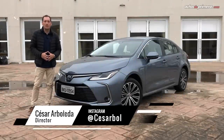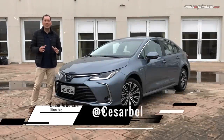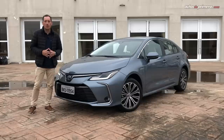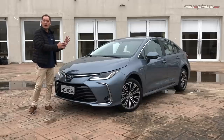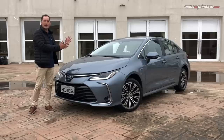Hola amigos de Autos de Primera.com. Hoy tenemos el privilegio de estar aquí en Guarulhos, muy cerca de São Paulo en Brasil, y vinimos a conocer la nueva generación del Toyota Corolla que muy seguramente pronto tendremos en toda Latinoamérica, incluyendo Colombia. Es la decimosegunda generación del vehículo más vendido en el mundo, con 47 millones de unidades en 12 generaciones. Acompáñenme a ver este primer contacto con el nuevo Corolla desde Brasil.